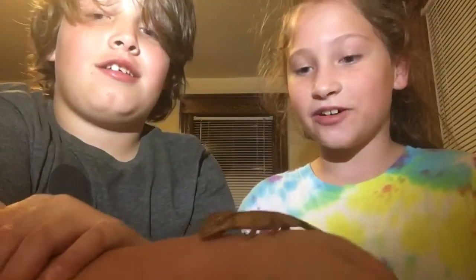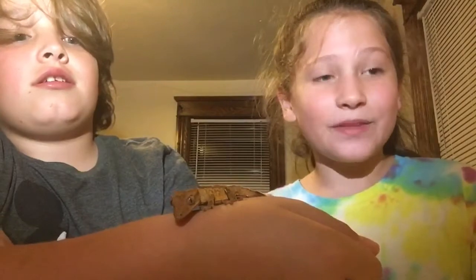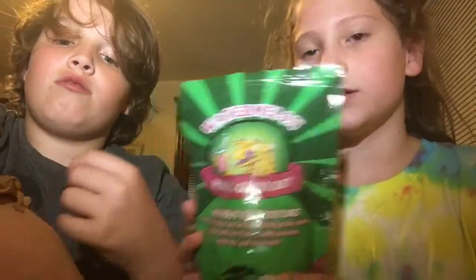Hey, welcome back to our YouTube channel. Today we're going to be telling you about our crested gecko, Walter. So their diet — they have this type of stuff, it's Pangea mix, it's watermelon flavor.